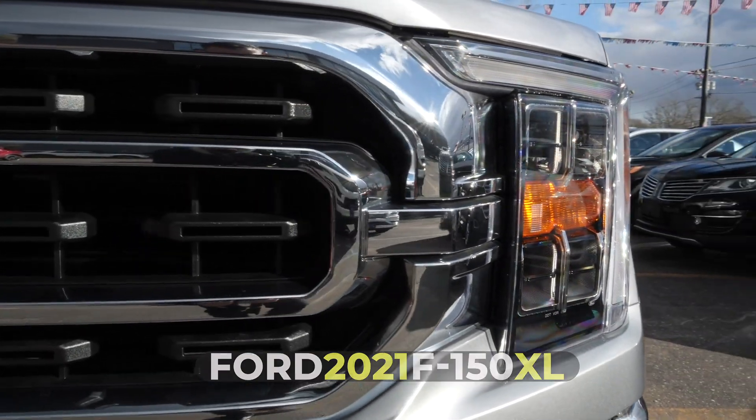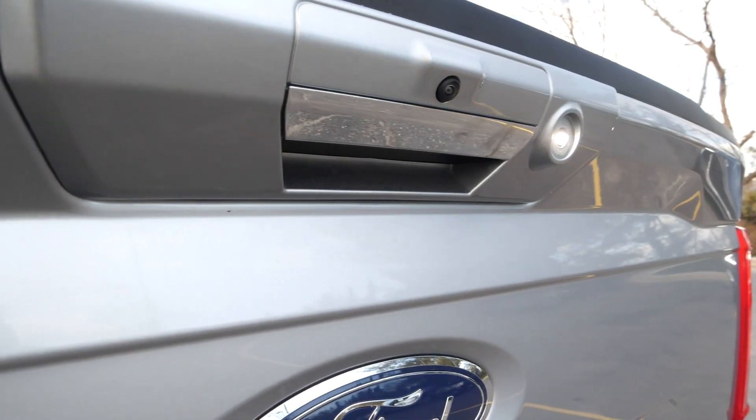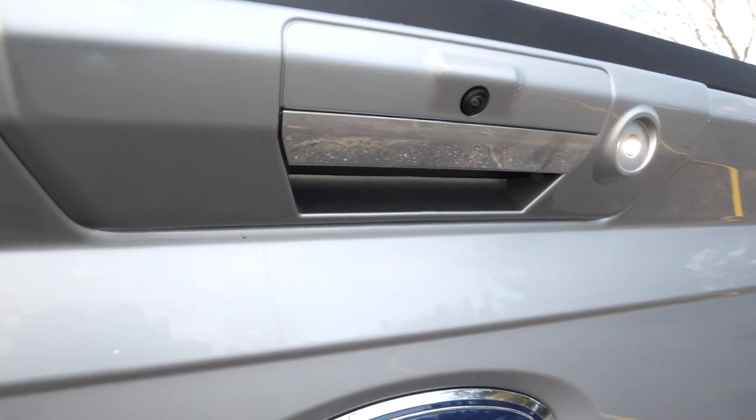With a 3.5-liter V6 engine and the 360 camera tow package, this truck is perfect for all your towing needs.